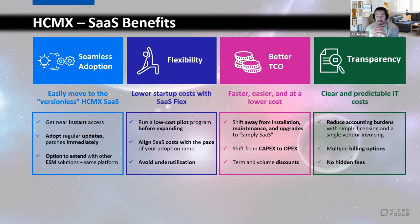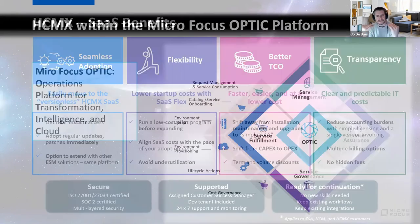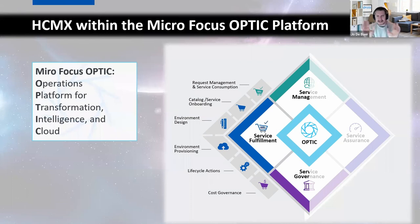HCMX is built on the OPTIC platform. On SaaS you don't need to worry about this since we run it for you, but it's built on the very latest container-based, ultra-scalable technologies — enterprise-ready Kubernetes that we've tweaked for you — so it's absolutely ready to host your business no matter what scale you need.